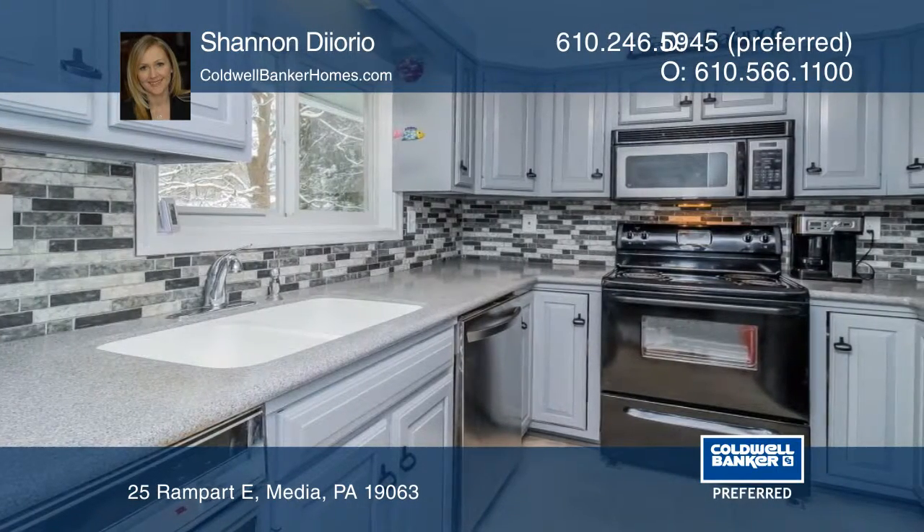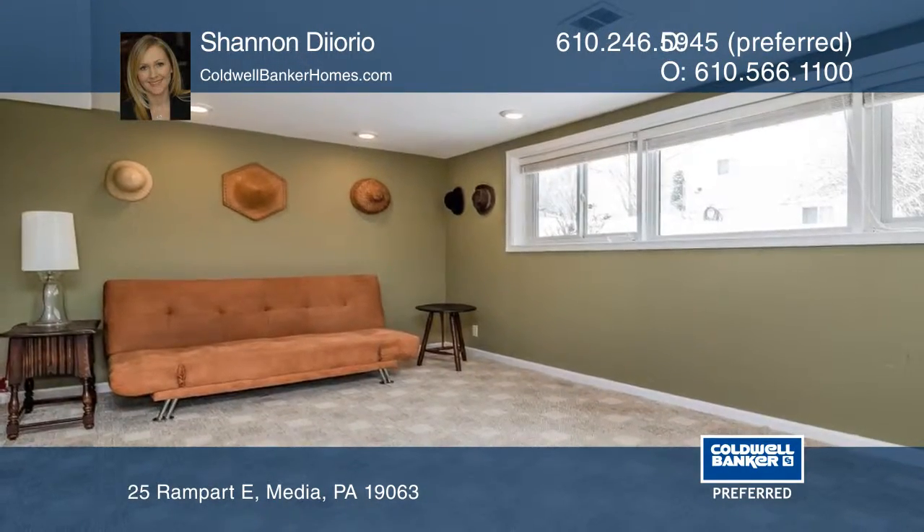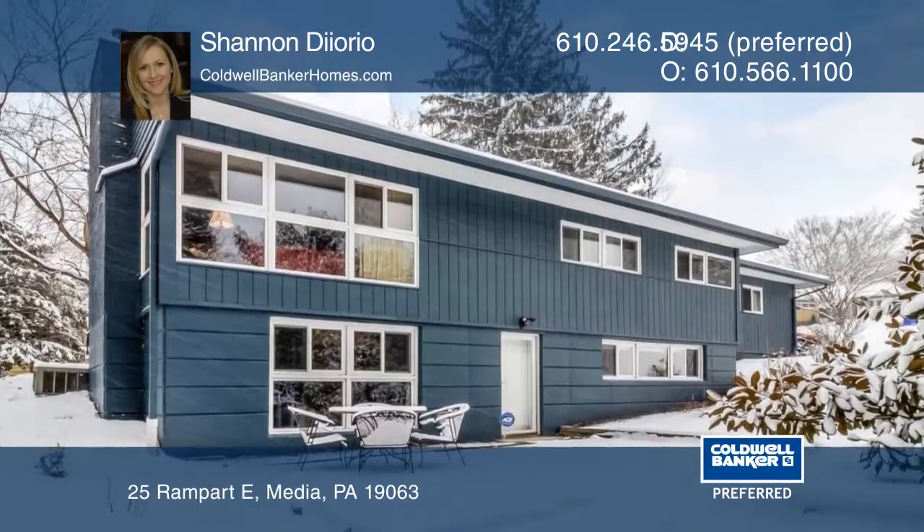The home features original hardwood floors, an updated kitchen, and updated baths. The finished walkout lower level adds additional living space.